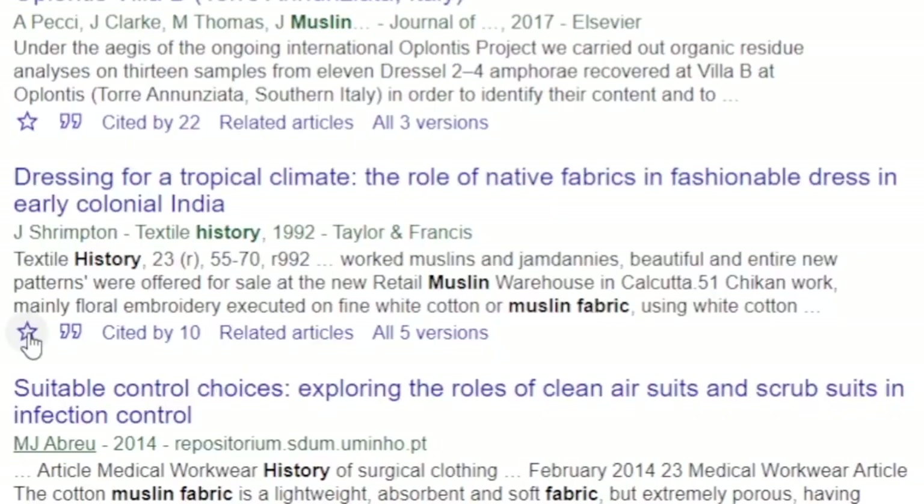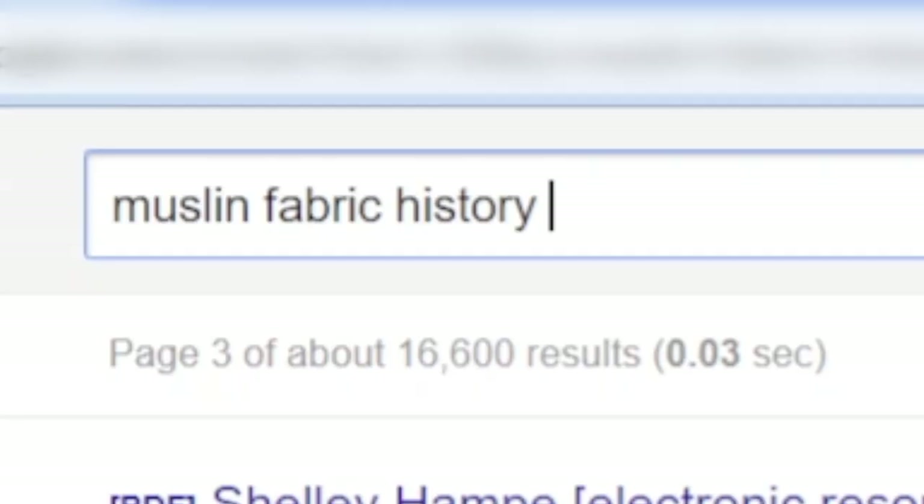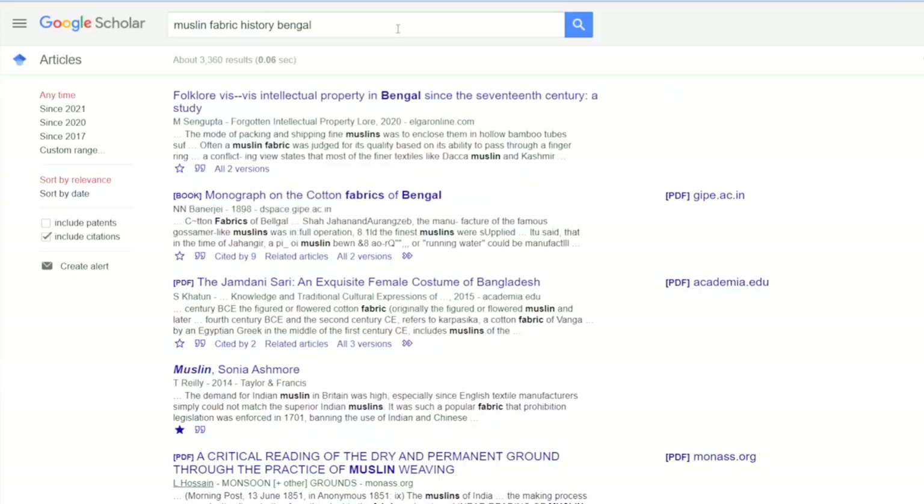Here we go. Results for muslin: 'Dressing for a Tropical Climate: The Role of Native Fabrics and Fashionable Dress in Early Colonial India,' 'True Indian Muslin and the Politics of Consumption in Jane Austen's Northanger Abbey.' Mr. Tilney knows his muslin! A bunch of these seem to be talking about muslin and Austen, but they might not go so much into the history of how they were made. So let's try the word Bengal, which is one of the areas where muslin was produced.